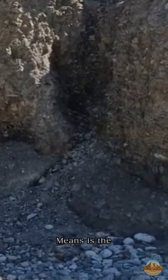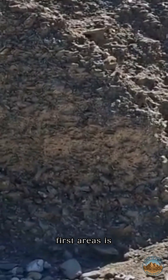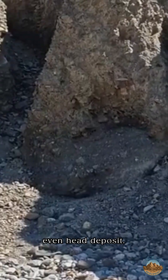What it means is that most of the valley floor here is constructed of this similar type of material — it would be an upraised beach and possibly even a head deposit.